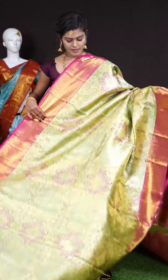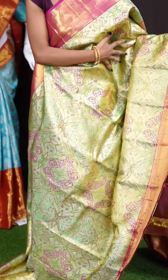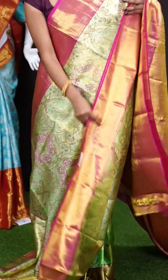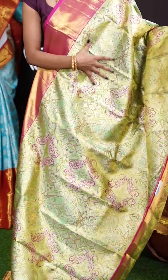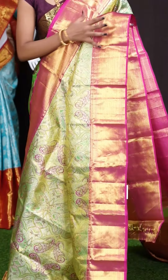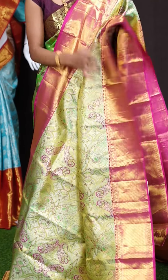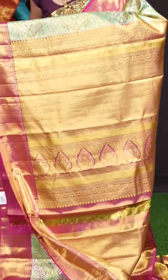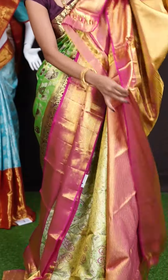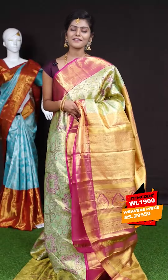Next saree. Wow, this one looks gorgeous — it's with green and pink color combination. On the body it's a very beautiful paddy work all over — geometrical mango design with outline Meena work in pink color. The border is also beautiful pink color — a medium designer border with cross lines design. A grand rich designer pallu. The blouse has pink color zari tissue designer blouse with border. The item code is WL 1900 and the price is 29,950 rupees only.